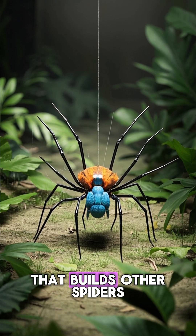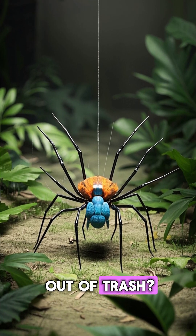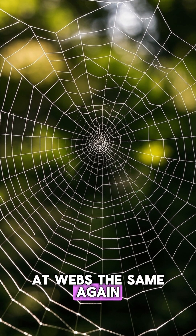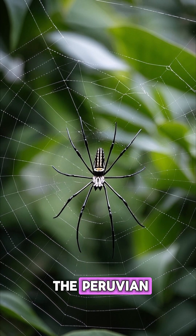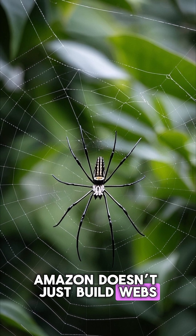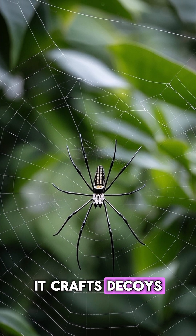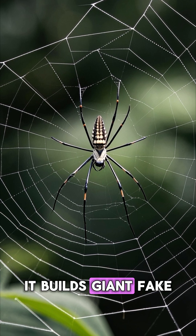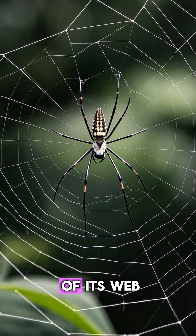What if I told you there's a spider that builds other spiders out of trash? You might never look at webs the same again. This real spider from the Peruvian Amazon doesn't just build webs — it crafts decoys. Out of leaves, dirt, and dead bugs, it builds giant fake spiders in the middle of its web.